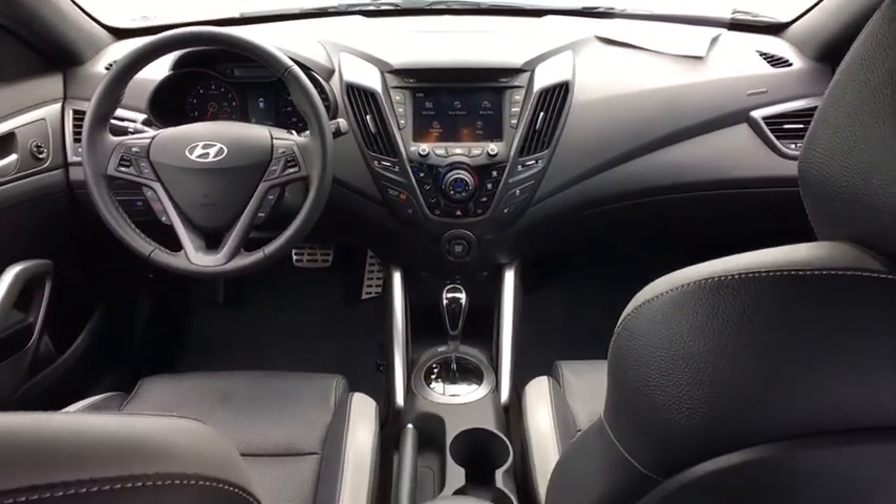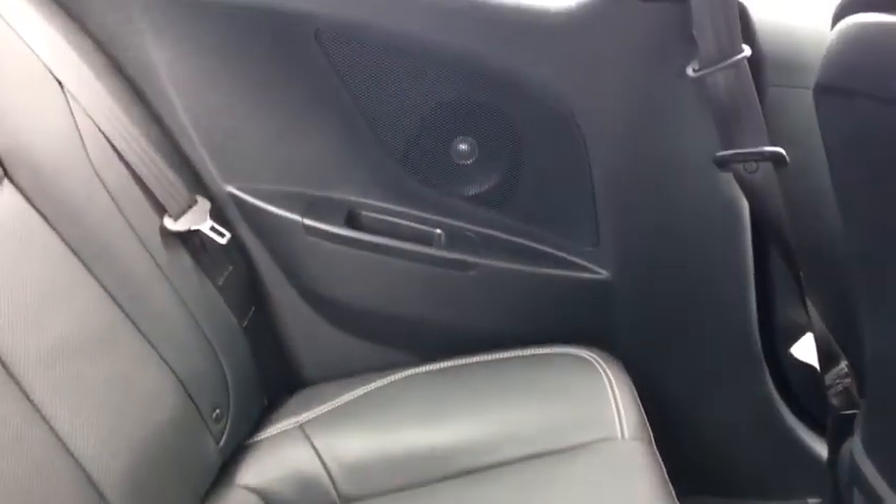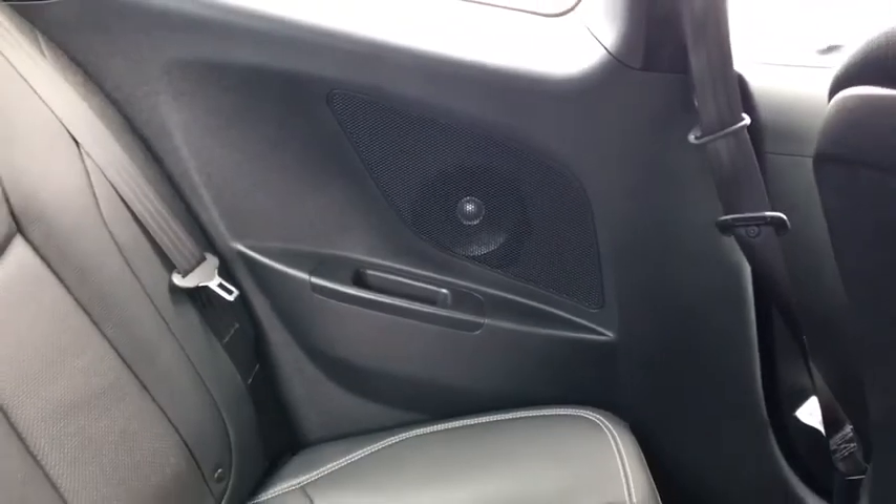CD player, fog lights, trip computer, heated front seat, security system, power windows, rear window defroster, panic alarm, brake assist, and tachometer.